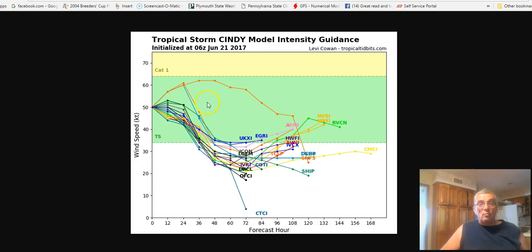The intensity models this morning, starting out at 50 knots, they kind of stay level with it. A couple of models actually strengthened it a bit, but most of them keep it level for the next 24 hours.